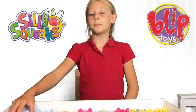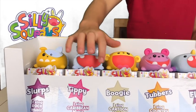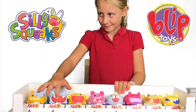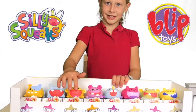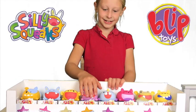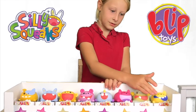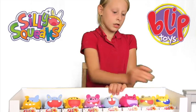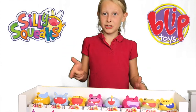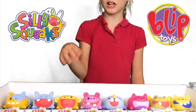Let me show the noises they make by pressing their noses. And don't forget these have 16 special sounds, so you can figure them all out once you get these!